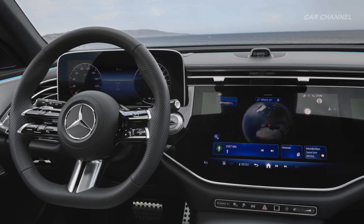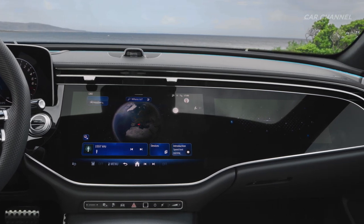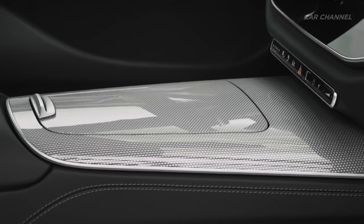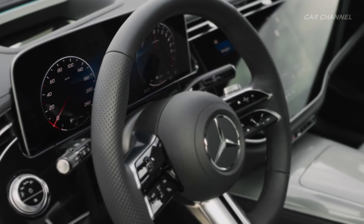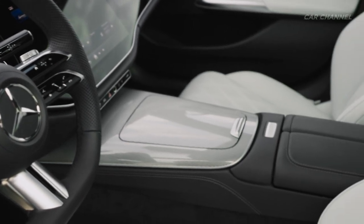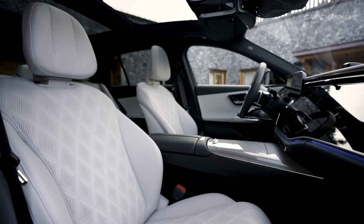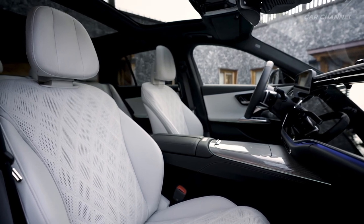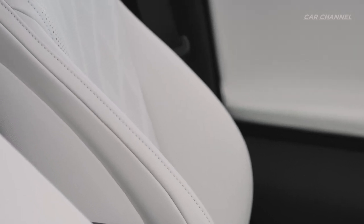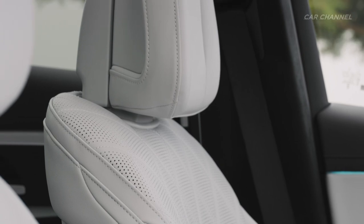The center console is designed as a homogeneous unit and merges in a straight line into the lower section of the dashboard. At the front, a stowage compartment with lid and cup holders is integrated into the three-dimensionally shaped trim elements. There is a soft padded armrest in the rear part of the center console. The contours of the seat surface and backrest flow elegantly from the inside to the outside and appear to float above the base of the seat, thanks to their layered design. Indented vertical lines follow the outer contour, widening out towards the top.